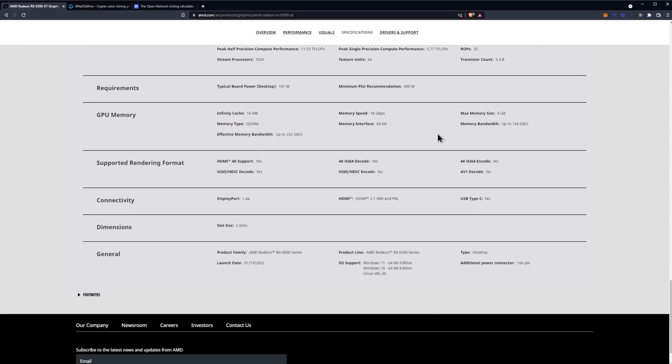If we take a look at the memory, which is going to be important for mining, it's underwhelming to say the least. It has 16 megabytes of Infinity Cache, which in theory should improve gaming performance, but it doesn't appear to have helped very much. The memory type is GDDR6 at a speed of 18 gigabits per second — the fastest currently available on the RX 6000 series. However, that won't make up for the 64-bit memory interface or the 4 gigabyte memory size, giving a memory bandwidth of just 144 gigabytes per second, despite an effective bandwidth claim of 232 gigabytes per second that doesn't really translate into mining.